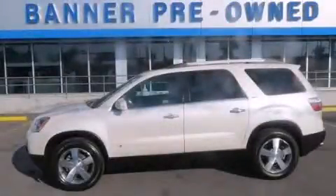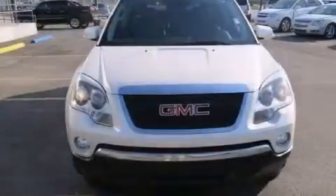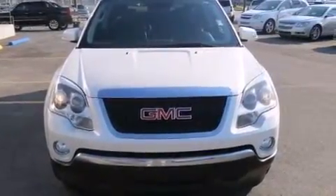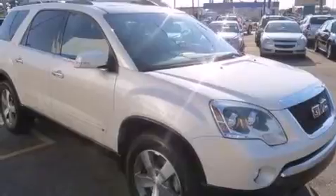This is a 2010 GMC Acadia, a drive in shape that provides endless luxury. It features a six-cylinder engine and an automatic transmission.